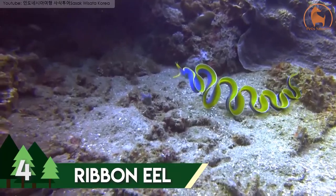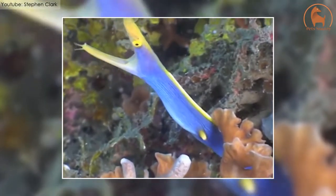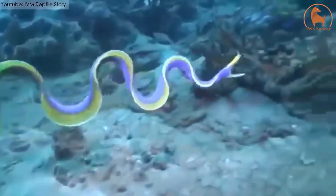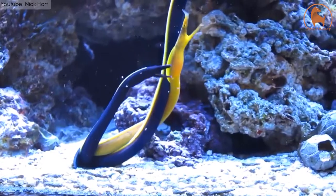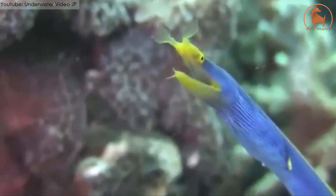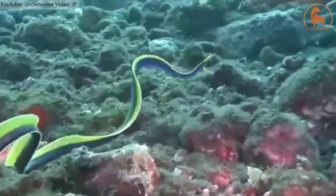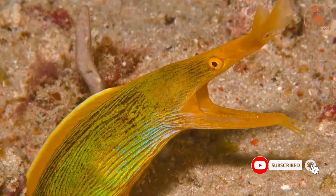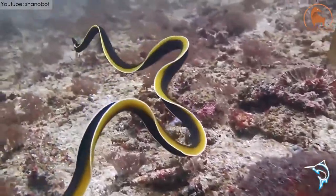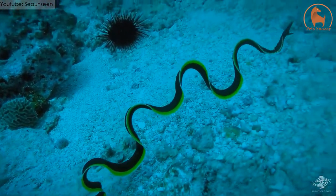Number 4: Ribbon Eel. Also known as the Leaf-Nosed Moray Eel, the Ribbon Eel is the only species in the Rhinomuraena genus. They are widely spread near the reefs of the Indo-Pacific Ocean and are mostly found in Indonesian waters. They have distinctly expanded nostrils with a widely open jaw. The adults are blue-colored with yellow dorsal fins, whereas in females the blue is replaced by green. The juveniles are black-colored with similar-looking dorsal fins. They are around 25 to 37 inches in length and have a normal lifespan of 20 years.